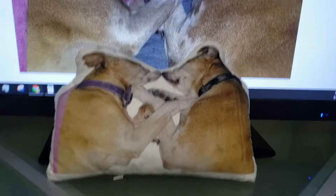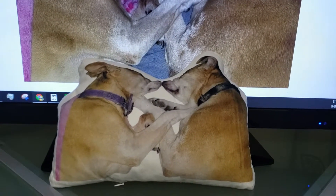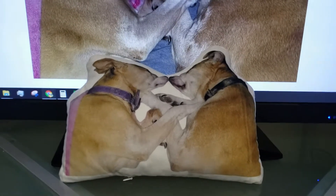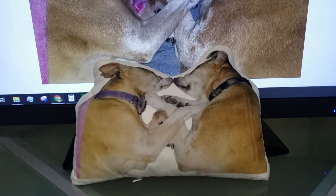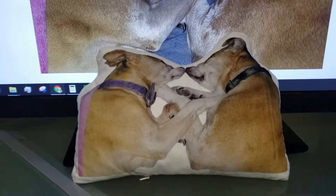I had two 16-year-old dogs that were my babies for most of my marriage. My husband and I got them when we first started dating, and they both passed away about nine months apart from each other last year, which is really tough.